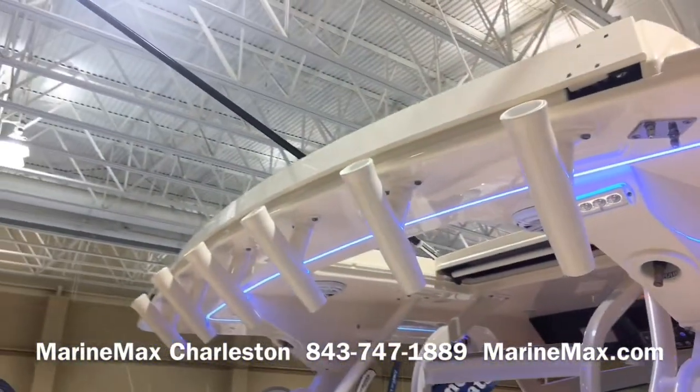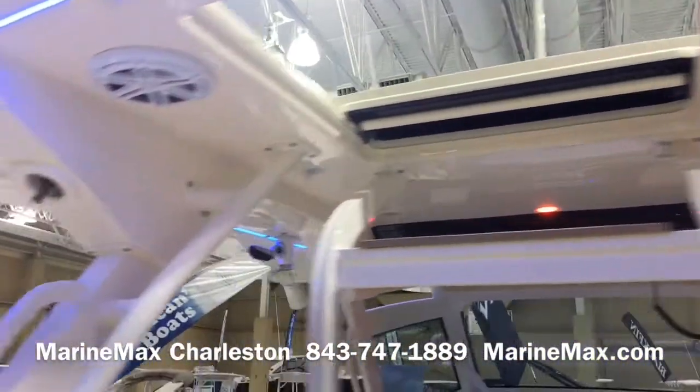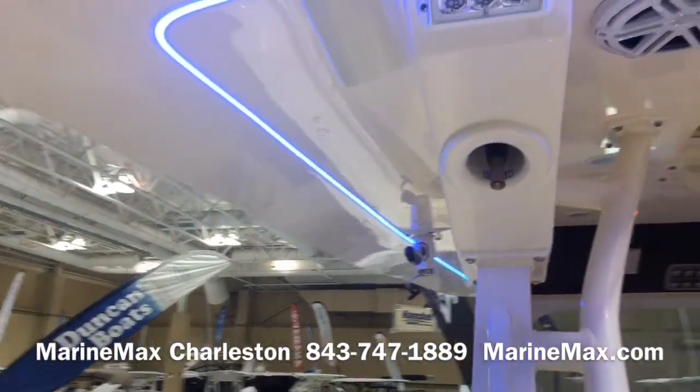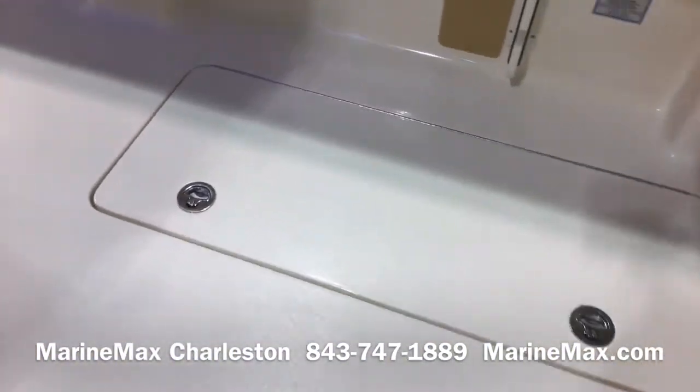This boat has a powered aft sunshade. We've got raw and fresh water, built-in speakers to the hardtop, LED lighting, and fish boxes both port and starboard.